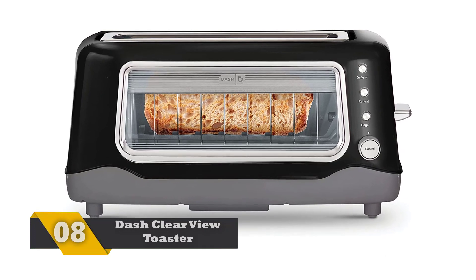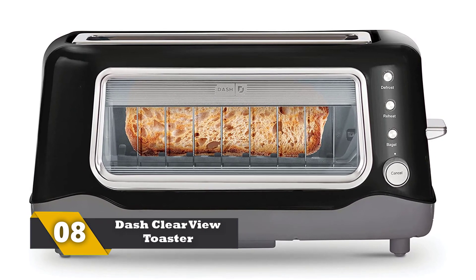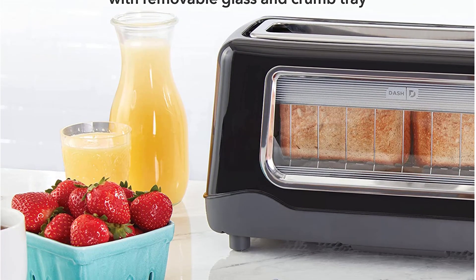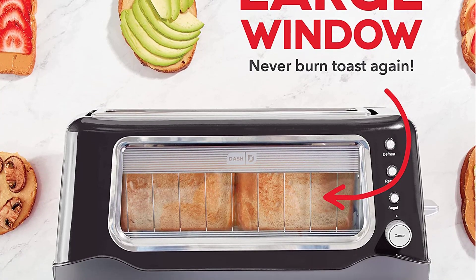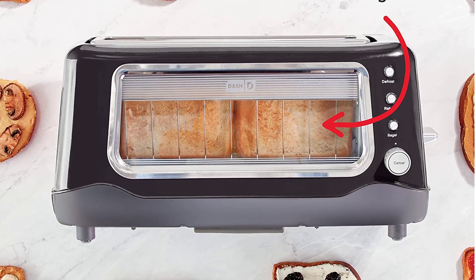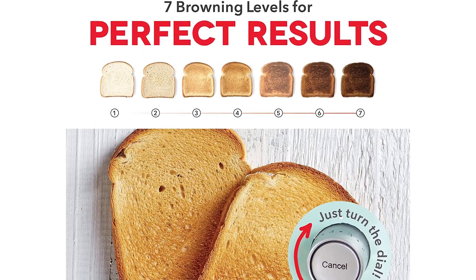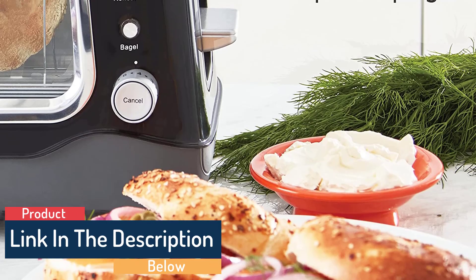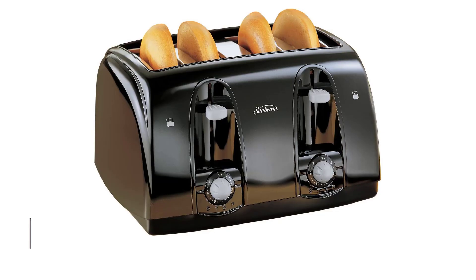Number 8: Dash Clear View Toaster. If there was any toaster whose great looks improved its efficiency, it has to be the Dash Clear View Toaster. This is a 4-slice toaster with a clear window that allows you to see through it. You can manage the level of browning in your toast through the adjustment knobs as well as by looks, ensuring you get perfectly browned bread at all times. It has 7 different levels of toasting and a crumb tray to make cleaning the toaster an easy affair.